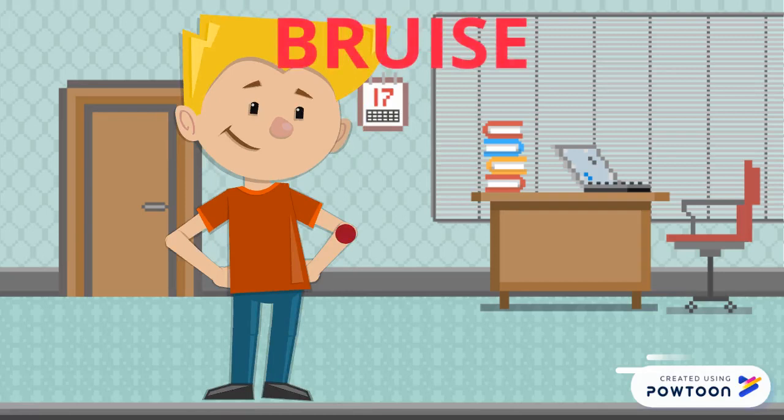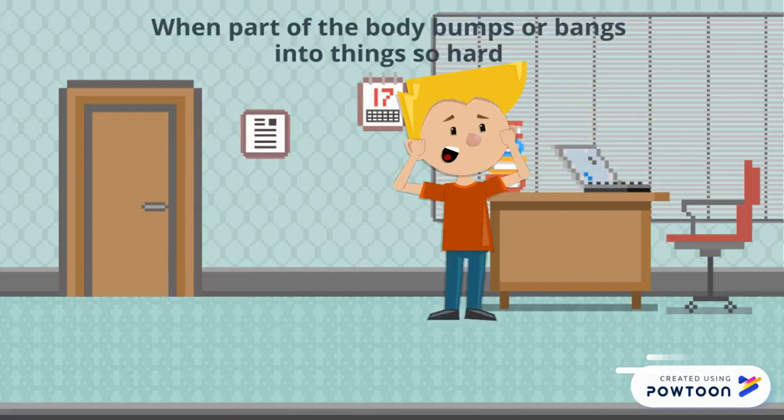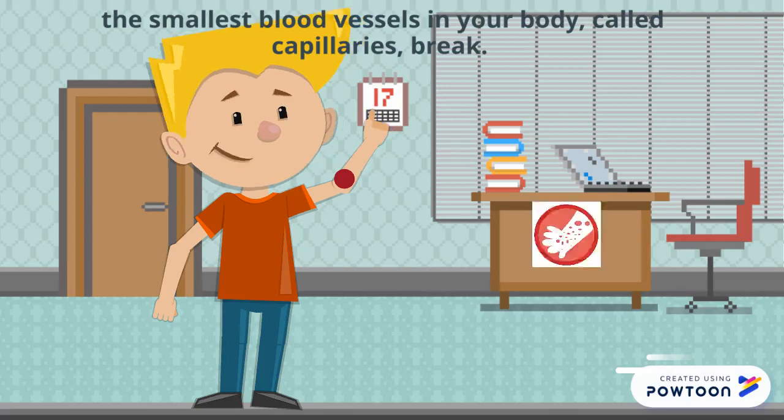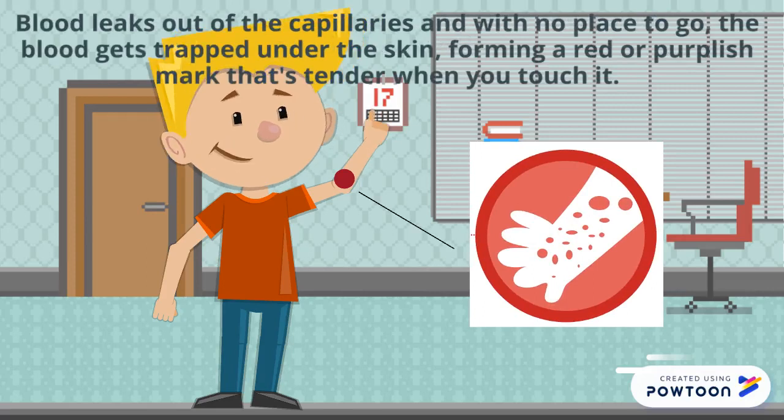Why do we get bruises? When part of the body bumps or bangs into things so hard, the smallest blood vessels in your body, called capillaries, break. Blood leaks out of the capillaries, and with no place to go, the blood gets trapped under the skin, forming a red or purplish mark that's tender when you touch it.